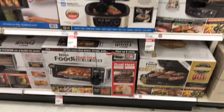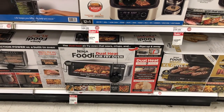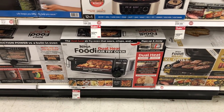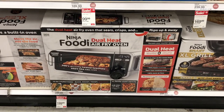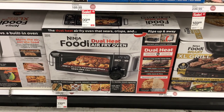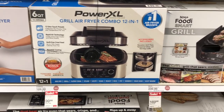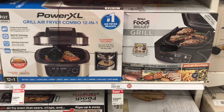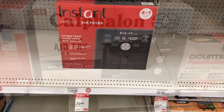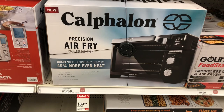Down here they have a Ninja Foodi Dual Heat Air Fryer Oven for $199. So if you're looking to get one, this is $199 for this dual heat air fryer oven — you don't even need an oven when you buy these things, you could cook all your food in this. They have the Instant Air Fryer on sale for $79.99.